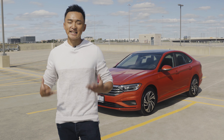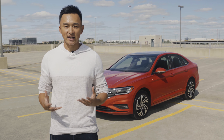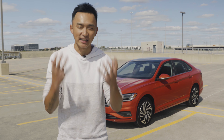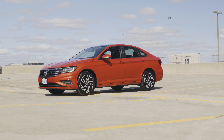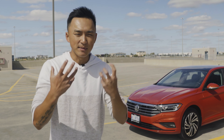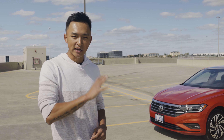Welcome back everyone. I hope you all enjoyed the cinematics we did for the brand new, redesigned 2019 Volkswagen Jetta. Today we're taking a closer look at some of the key features that I really enjoy in this car. Everything has been redesigned — interior, exterior, comfort, technology, performance. I am just absolutely amazed at the craftsmanship on the brand new Volkswagen Jetta.